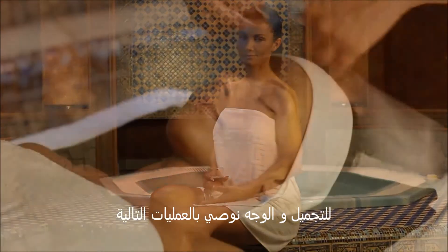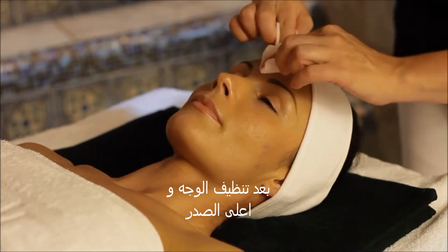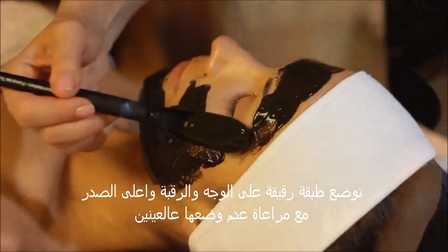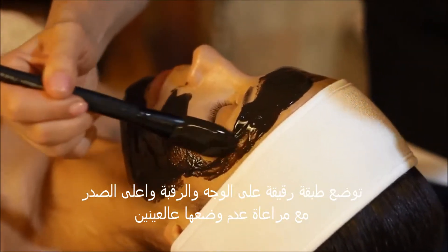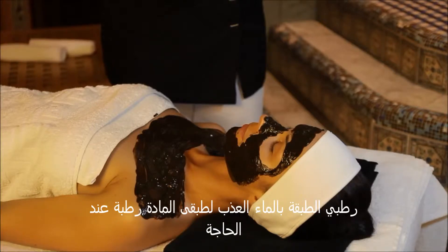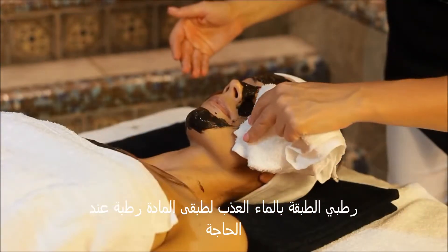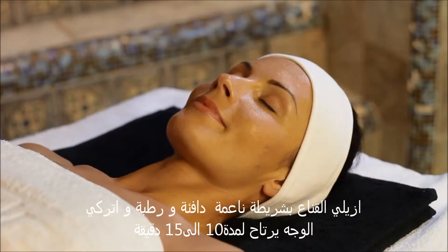For cosmetic and facial purposes, the following procedure is recommended. After your face and upper chest area are cleansed, apply a thin layer of Sapropel to the face, neck, and upper chest, avoiding the eye and lip areas. Leave the mask on for 5 to 15 minutes depending on skin sensitivity, misting with clean water to keep it moist if necessary. Remove the mask with a soft warm wet cloth and let the skin relax for 10 to 15 minutes.